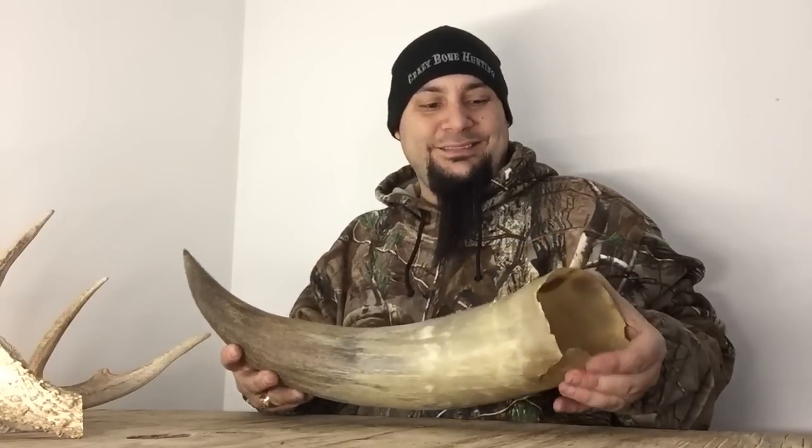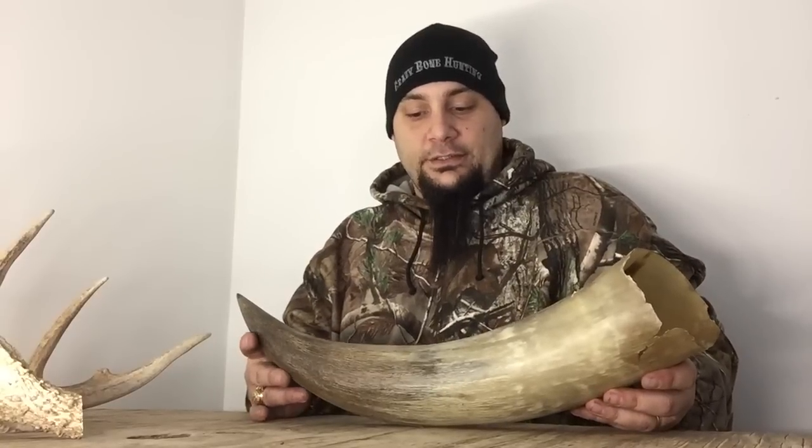This is a horn — it's a cow horn. Hollow. Basically this is a giant fingernail that grows from the head of an animal. It doesn't fall off, it doesn't grow back. It continues to grow but that's it. So the basics: horn, giant fingernail.